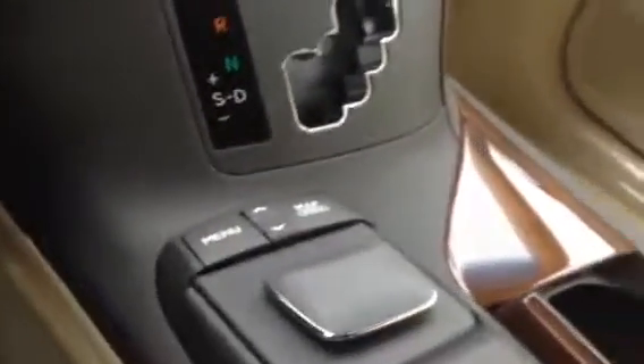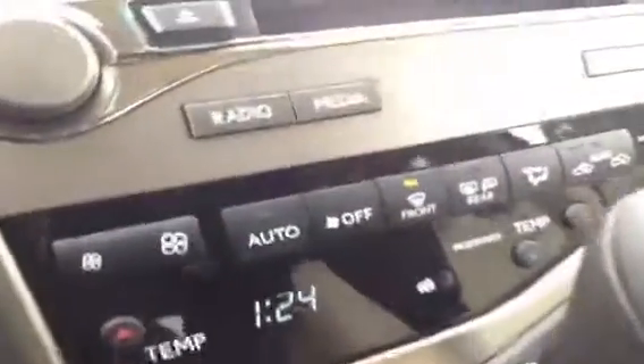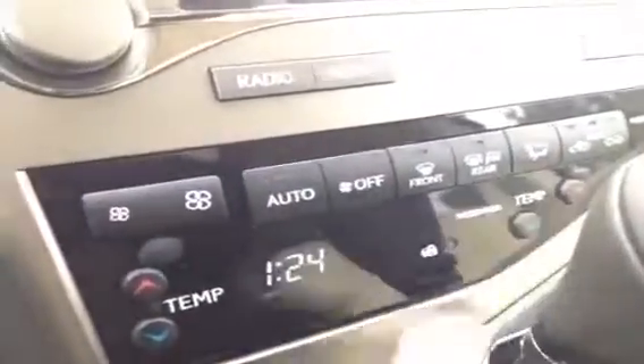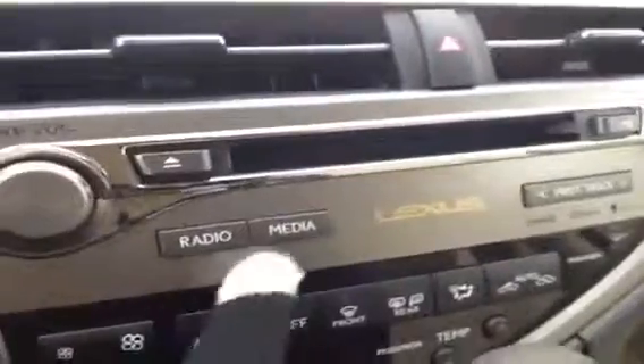This is for your display screen — shortcut buttons, menu and map. And this is like your mouse: side to side, up and down, and pushing in is enter. Cup holders with that nice wood trim. There's your heated and cooled front seats, coin holder. Underneath your arm, this is where you'll find your USB and auxiliary inputs, as well as power outlet and plenty of storage space. Front and rear defrost, side mirrors are heated as well.